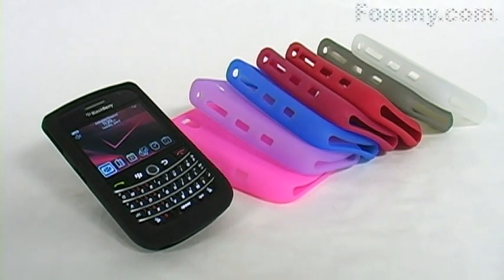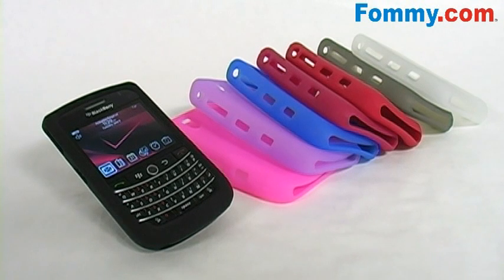Hey guys, this is Foamy.com, thanks for tuning in. Today I've got a really fun way for you to protect your BlackBerry 9630. This is Amzer's silicone skin jelly case.